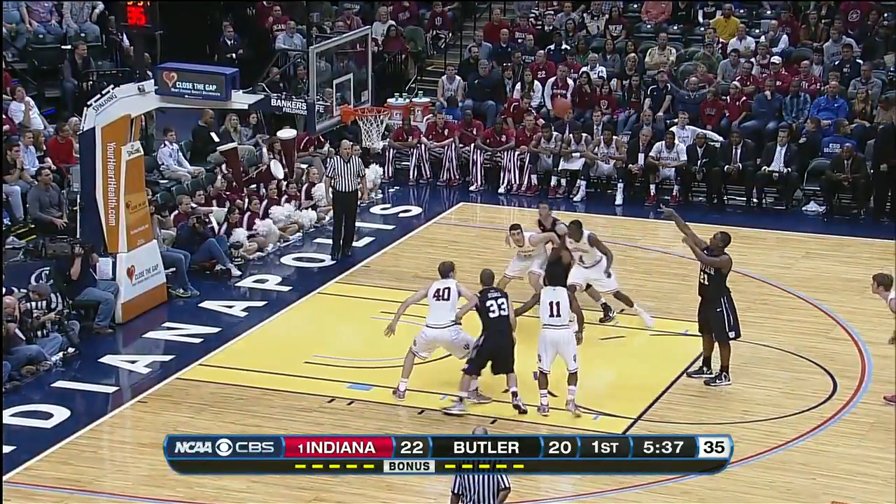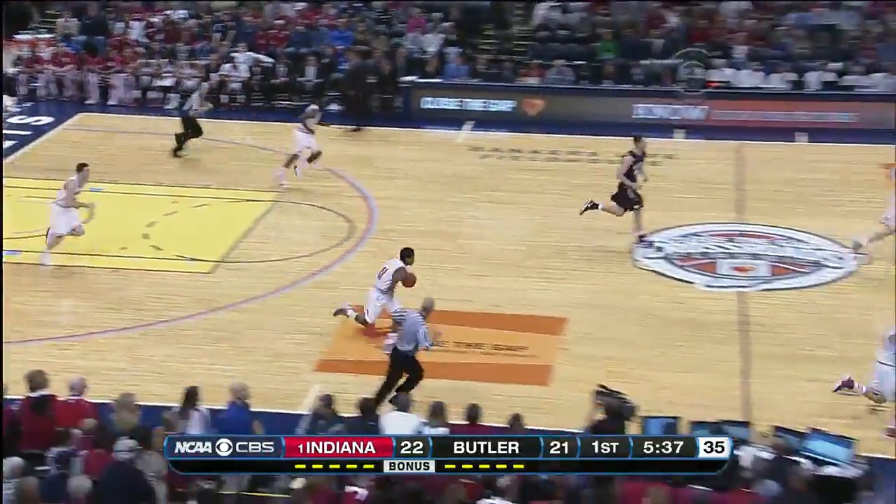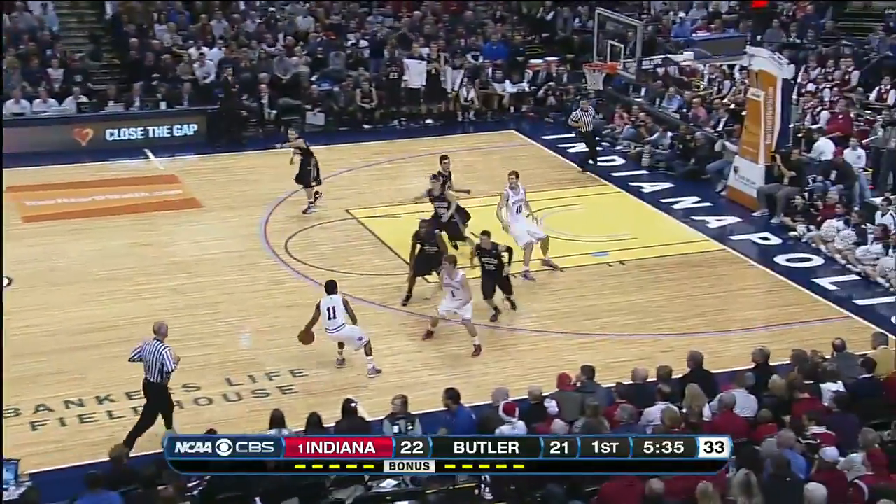Spiro Dittis, Clark Kellogg, our entire CBS crew from Indianapolis. Indiana, number one in the country, perfect at 9 and 0.